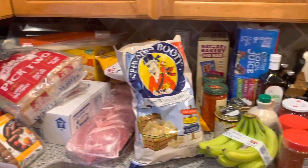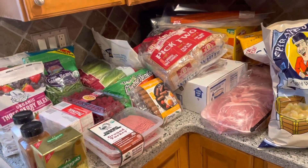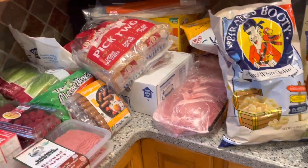This is everything that we got. I can't believe we spent $607, but it was needed — all the stuff over there was definitely needed. We needed to stock up and be set for a little while.